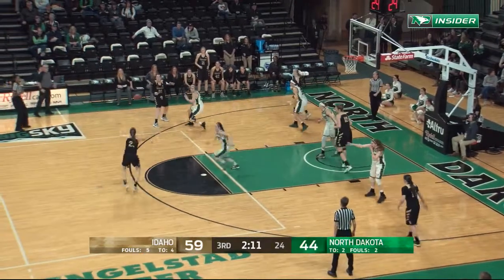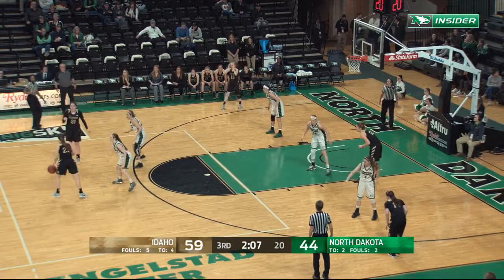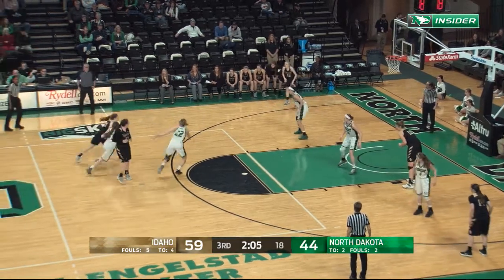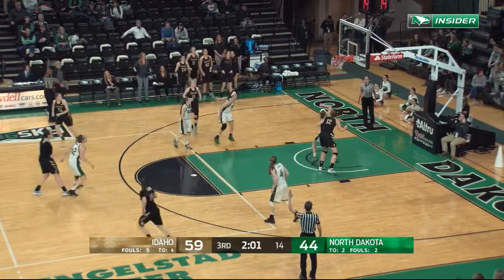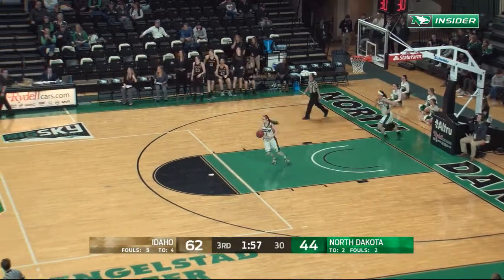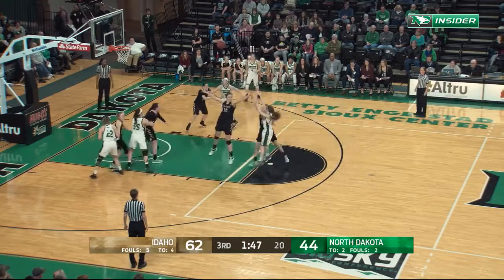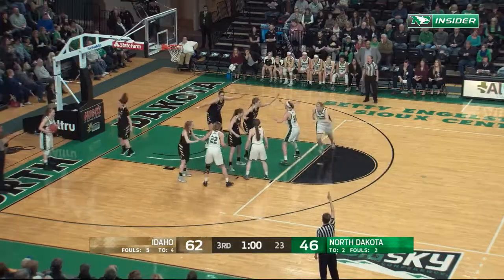Idaho in transition. Ferencz between the circles will decide to slow things down. McCorkle open for three and good. Five is now 18.